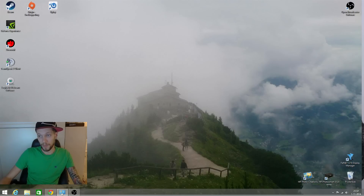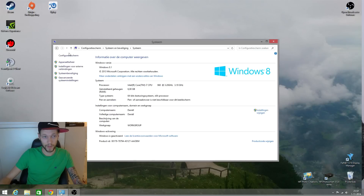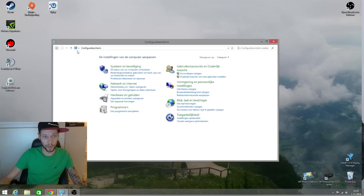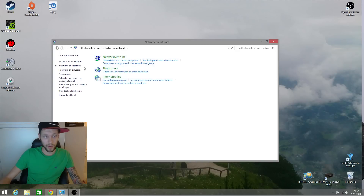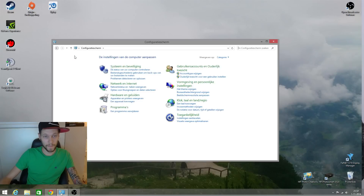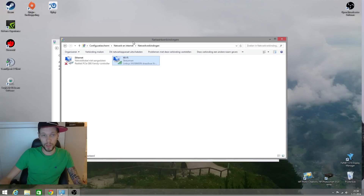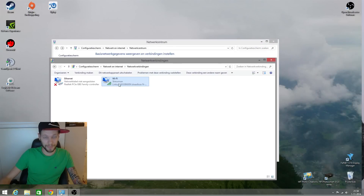The solution is: go to your configuration screen. Then you go to Network and Internet Settings, then you go to Network Center, and then you get to Network Connections.